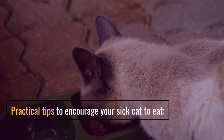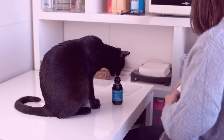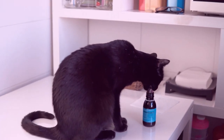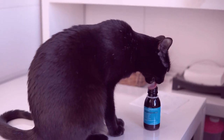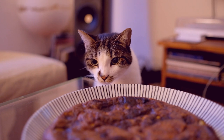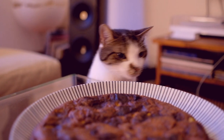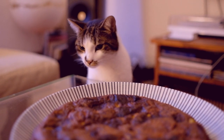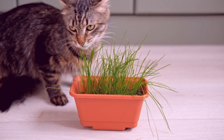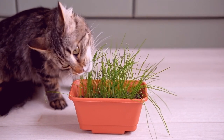Practical tips to encourage your sick cat to eat. Offer variety: experiment with different flavors and textures to find what appeals to your cat's taste buds. Warm the food: slightly warming the food can enhance its aroma and make it more enticing. Hand feeding: try hand feeding your cat small amounts to provide comfort and encouragement.